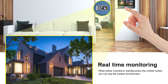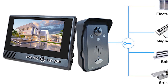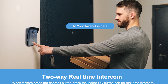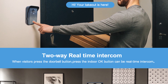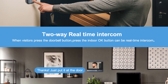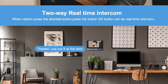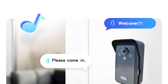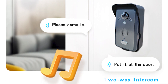It also features a two-way intercom system for real-time communication, easy installation with no wiring required, secure transmission to protect your privacy, and video recording and snapshot functionality. With the two-way intercom system, you can have real-time communication with visitors whether you are upstairs, in the backyard, or even away from home.